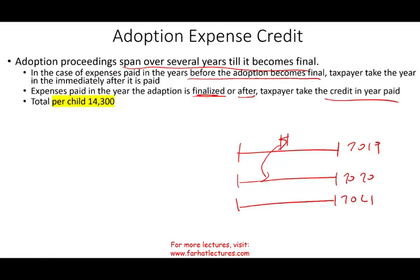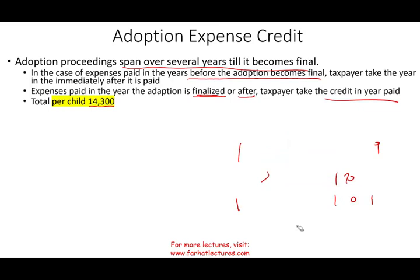Remember, the total per child is $14,300, subject to changes from year to year by the IRS. This is for 2020, but it could change.